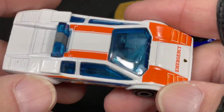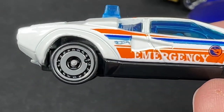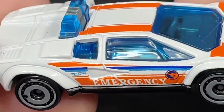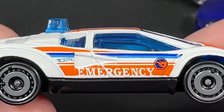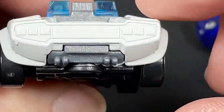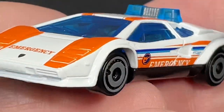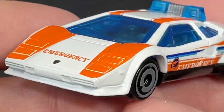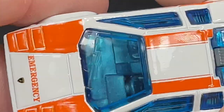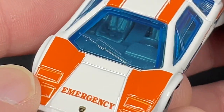And then little bonus right here — treasure hunt! Look at that, sweet. I had found one of these not long ago on the pegs, so I have it on the blue card. But now it's nice to have a loose one that I can actually play with, because I didn't want to open that one until I found another one. Then I found this one — pretty cool to have one sealed up and one that's ready to play.